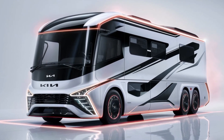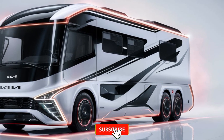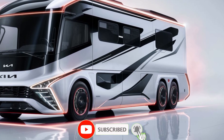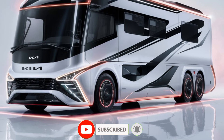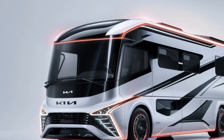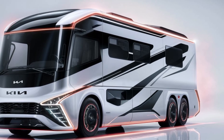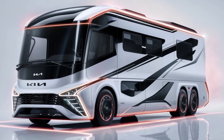Hello, everyone. Welcome to my YouTube channel, Drive Dynasty. In the ever-evolving world of automotive innovation, Kia has once again captivated us with a glimpse into the future of motorhomes. Introducing the stunning 2025 Kia Motorhome, a masterful blend of cutting-edge technology, luxurious design, and unparalleled functionality.